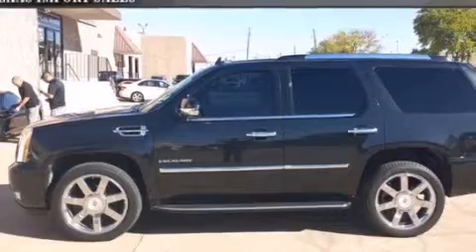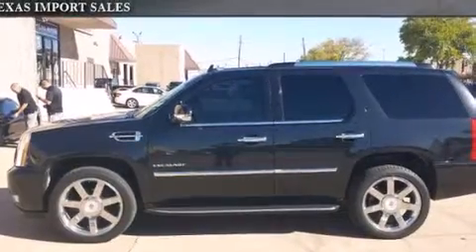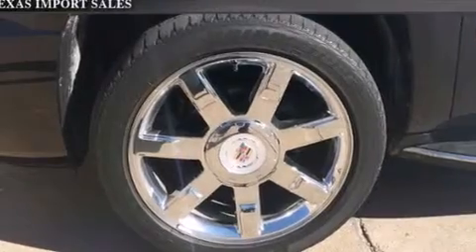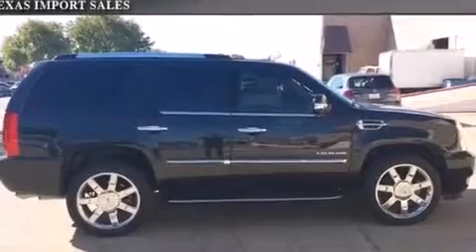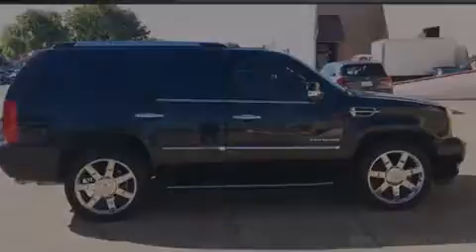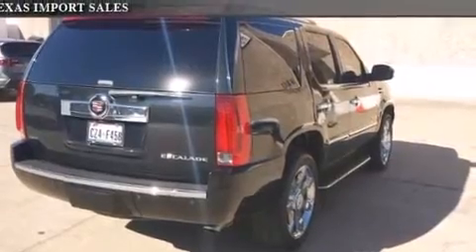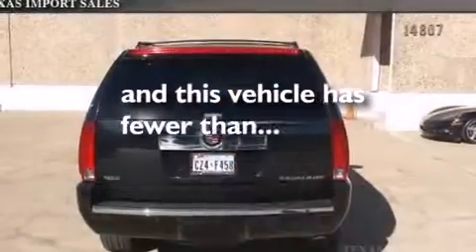All of the following features are included: a navigation system, leather seats, an illuminated passenger side vanity mirror, side impact airbags, tinted glass, stability control, an anti-lock braking system, a power rear lift tailgate, a keyless entry system, and this vehicle has less than 46,000 miles.